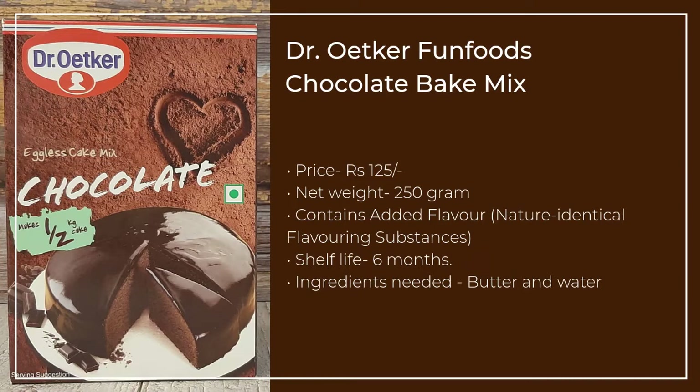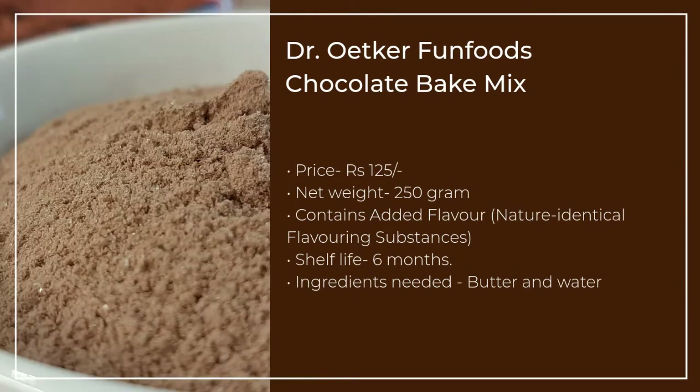Dr. Oetker Fun Food's Chocolate Bake Mix is a 250g pack priced at Rs. 125. It can be used to make 12 medium thickness cake slices.